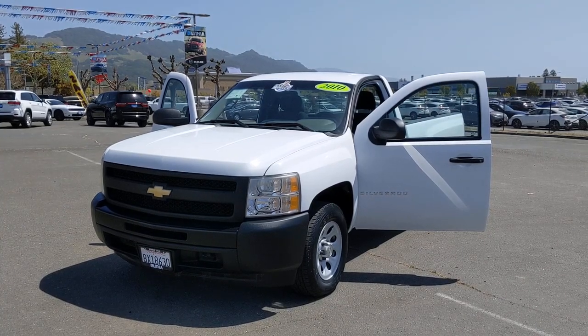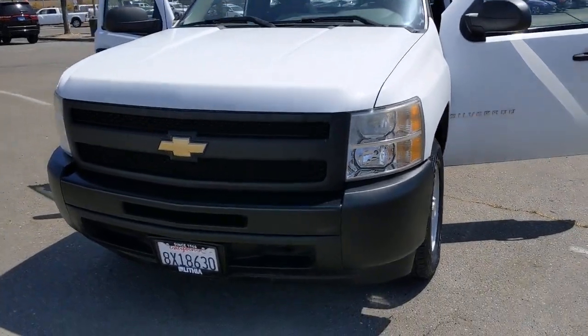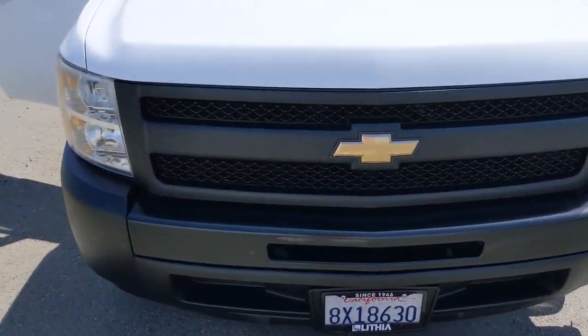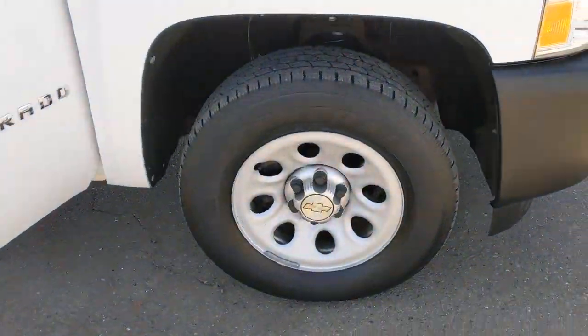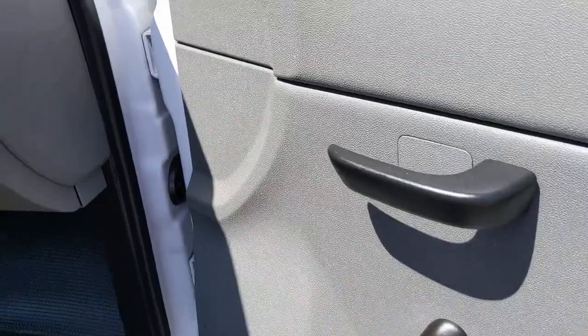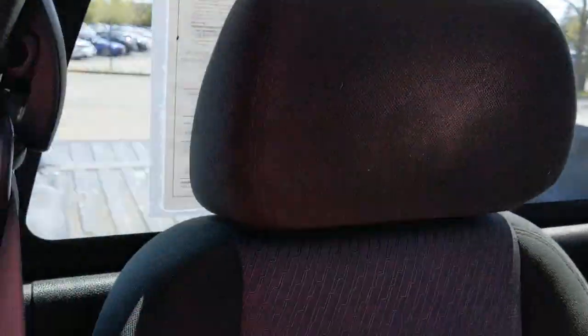Look no further than the 2010 Chevrolet Silverado 1500. With less than 80,000 miles on the odometer, this vehicle stands out from the rest. Stay connected on the worksite in the full-size Silverado 1500 pickup. Its smooth, agile ride keeps you comfortable, while its rugged strength gets the job done.